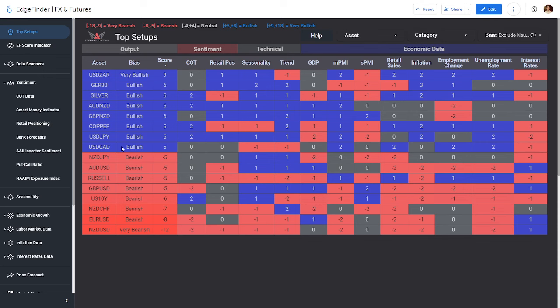I want to answer a question I get all the time: are these setups timeframe specific — like a one-hour or four-hour chart? The Edge Finder's top setups are not a timeframe-specific entry or exit system. It's more like a weather forecast: it can't tell you down to the second when rain will happen, but it generally says there's a good chance of rain or sunshine. Same concept here — it's not time-specific, it just says after looking at all this data, we lean this way or that way.